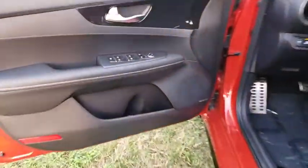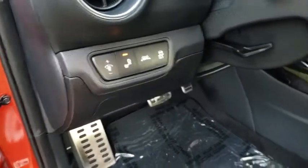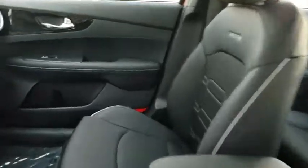Cruise control, keyless start, four-wheel disc brakes, aluminum wheels, rear defrost, AM-FM stereo radio, front-wheel drive. Wouldn't you look great in this vehicle? Stop in today and see for yourself.